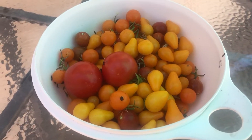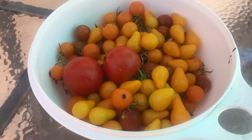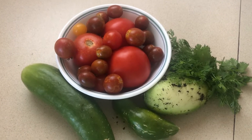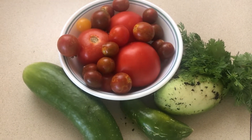I might dry some of these, dehydrate them. I think I'm going to make some salsa today with my green chili and cucumbers. I wish you guys could smell these — the cilantro smells good, the cucumbers smell good. All of these items came out of my garden.